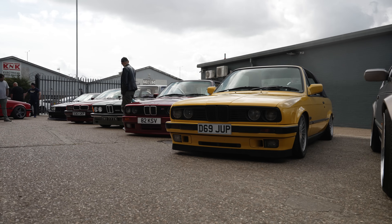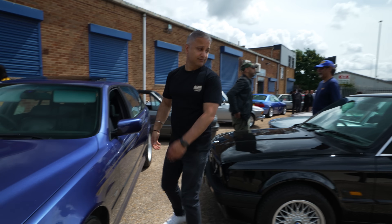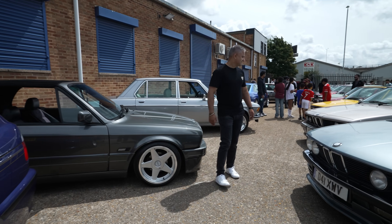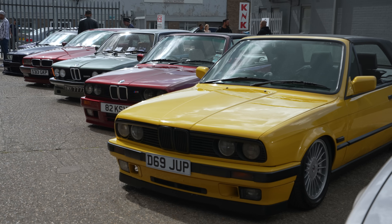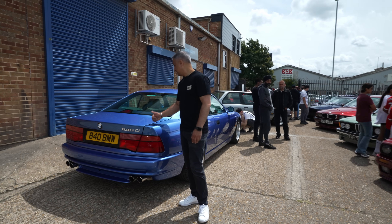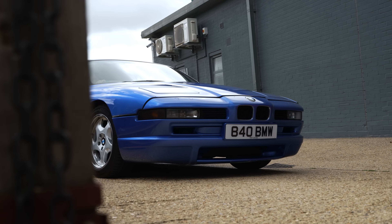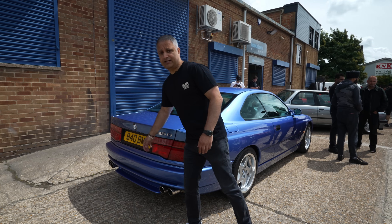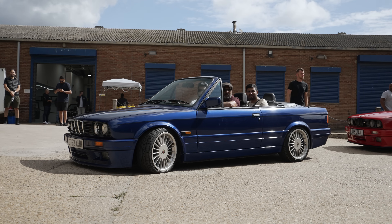Guys, just look over my shoulder — even more classic BMs. A 5 Series Estate, another E30, another E30 convertible — you get the drift, lovely colour on this E30, really stands out from the crowd. There's an 840 CI — these have been on the radar for a little while. One day I will get an 840 CI. Astoria Blue, I think it's probably one of the best colours on an 840 CI. This is the old school BM crew, talking about the 80s and the 90s.